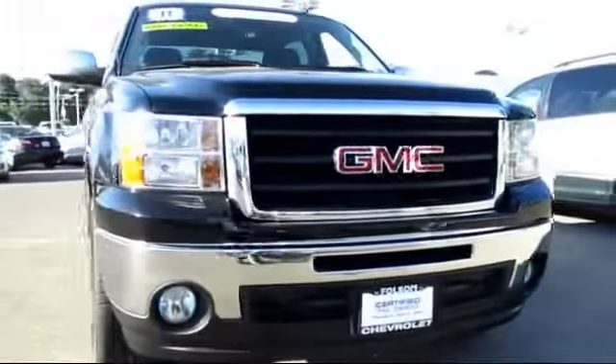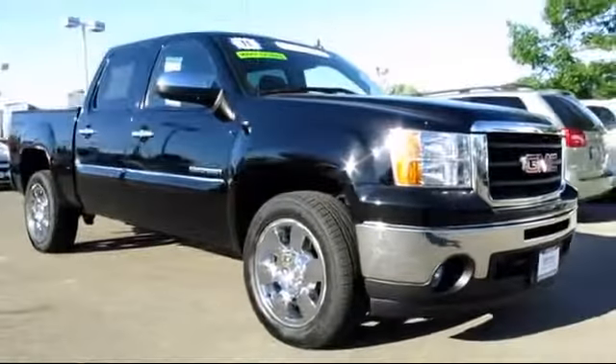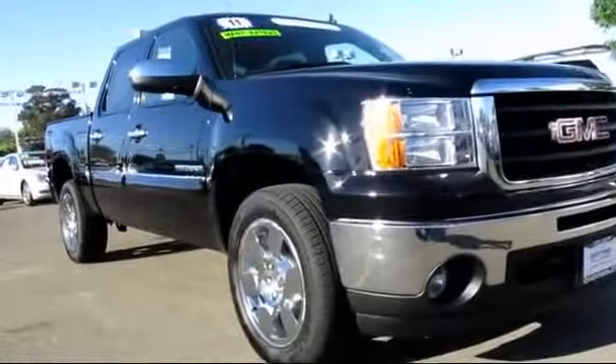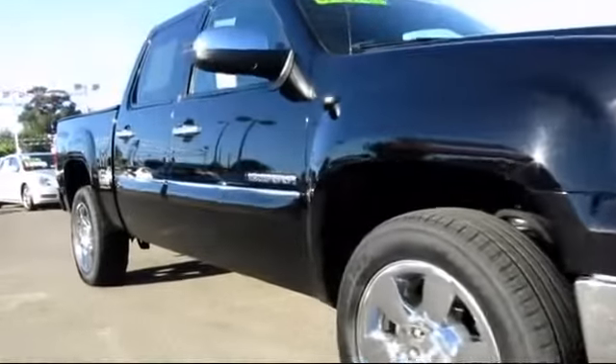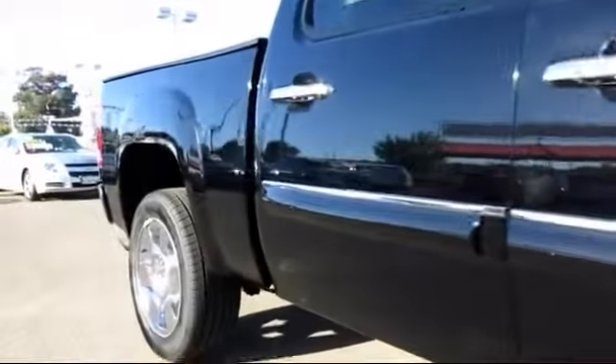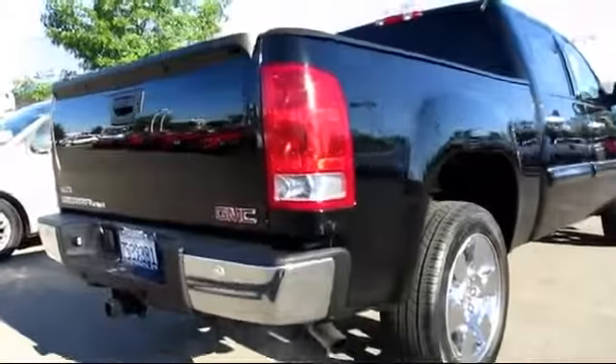Here's another example of a great GM certified vehicle. It comes equipped with premium wheels, OnStar, XM satellite radio, keyless entry, a bed liner, parking sensors, tow package, air conditioning, and a custom bumper, and has less than 55,000 miles on the odometer.